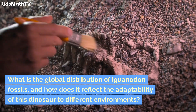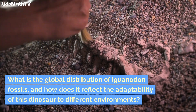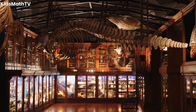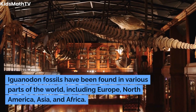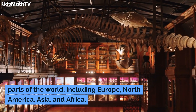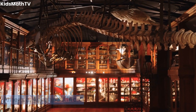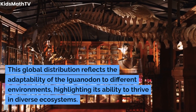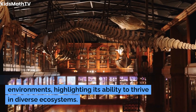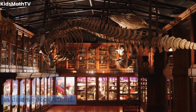What is the global distribution of Iguanodon fossils, and how does it reflect the adaptability of this dinosaur to different environments? Iguanodon fossils have been found in various parts of the world, including Europe, North America, Asia, and Africa. This global distribution reflects the adaptability of the Iguanodon to different environments, highlighting its ability to thrive in diverse ecosystems.